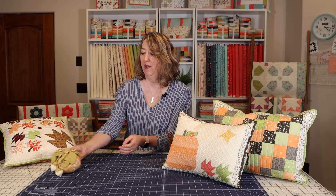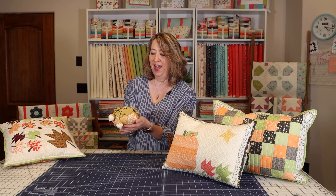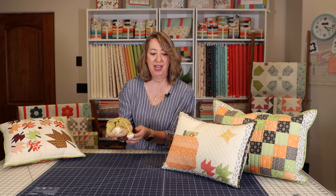This is a fun fall pumpkin that there is also a pattern for from Fig Tree, and I was really lucky because Joanna of Fig Tree actually made this for me. So it's kind of one of my little treasured fall decor items, but she does have a pattern for it and I'll link that.